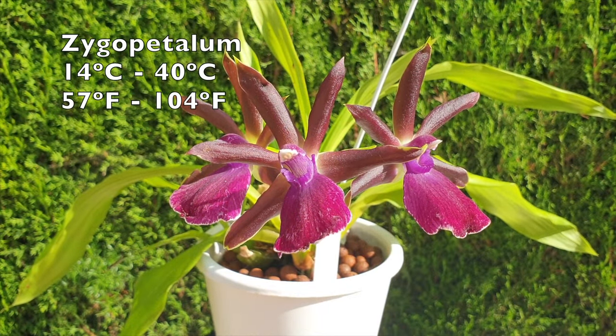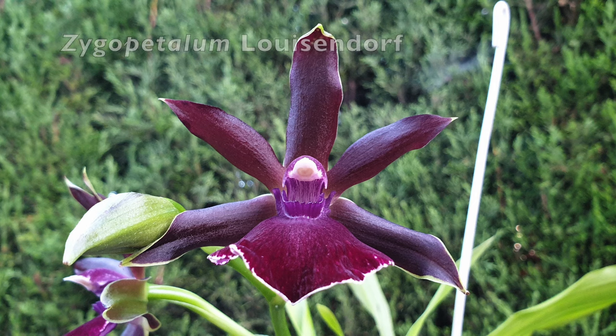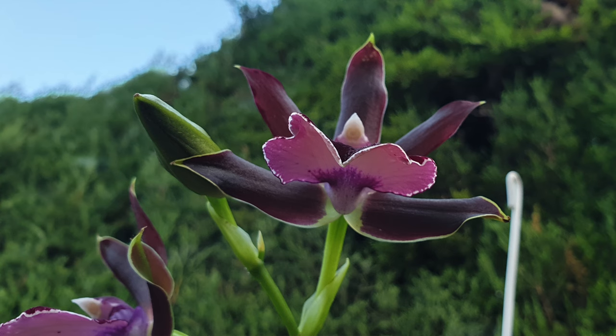I cannot believe that we have arrived at the letter Z in my database. What fun these episodes have been — it is an absolute joy to be able to edit videos that deal with blooms. While they take a lot of time to build, I have certainly enjoyed putting this series together. Z in my database includes Zygopetalum and Zygonesia.